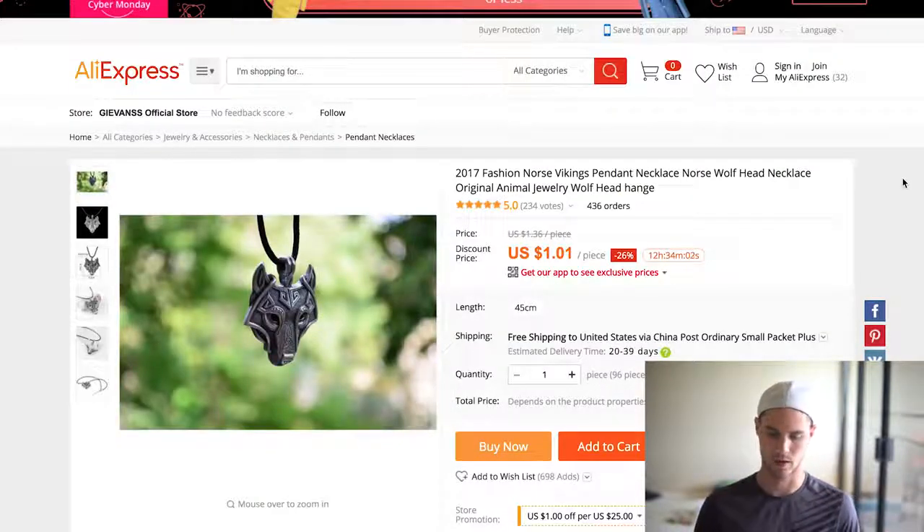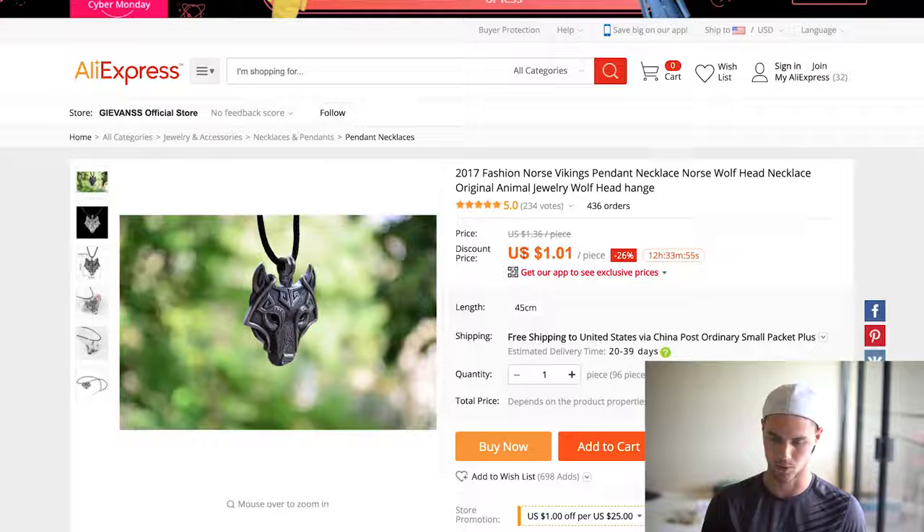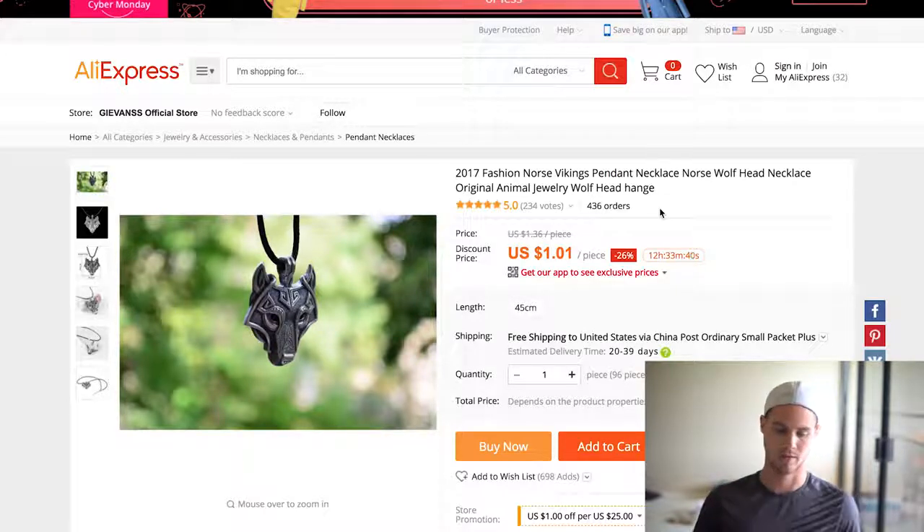The last one is this wolf necklace. The reason I like it so much is it's cheap, has a decent amount of orders, and it's been trending. More importantly, it's so diverse — you can promote to wolf pages, wild pages, but also Nordic pages since they're into wolves, or fans of certain TV shows that feature wolves. There are so many opportunities to promote it, which makes it great for free plus shipping. You can have such a diverse amount of pages to run to, build up your pixel data faster, and then start running Facebook ads.